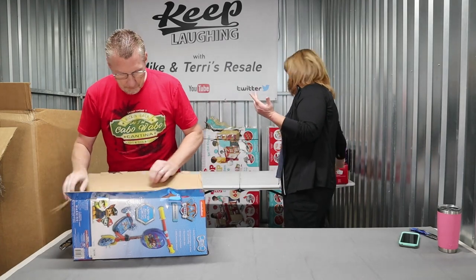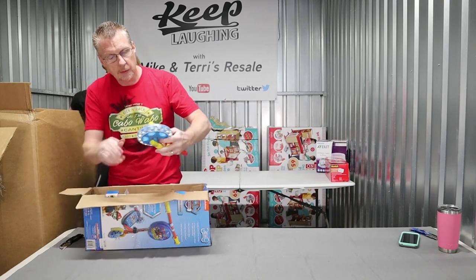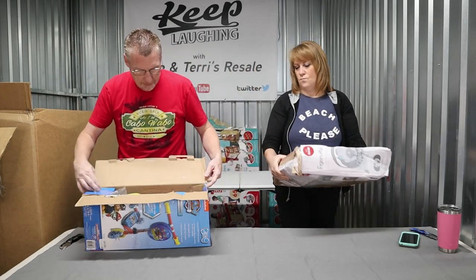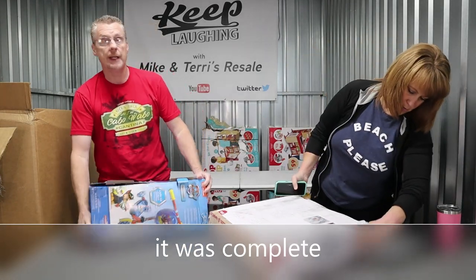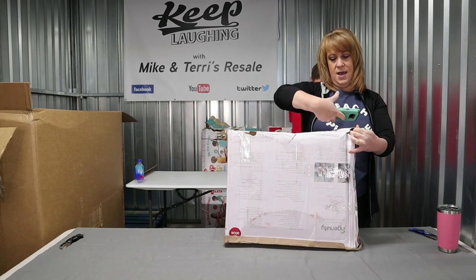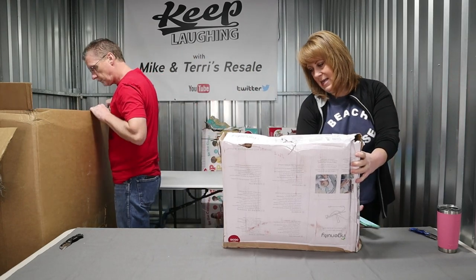Paw Patrol Scooter. It does look new. The box was kind of beat up, so I'll have to make sure that all the pieces are still inside. But it is new. We usually get about $15 out of these. It retails $50, and it is covered with tape they use to cover up shipping labels.